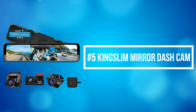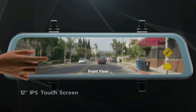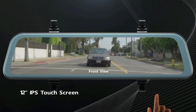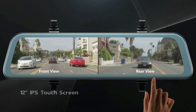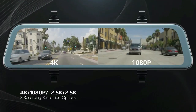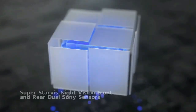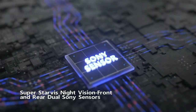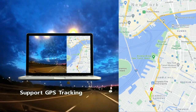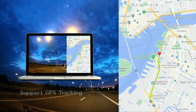At number 5 on the list is the Kingslim Mirror Dash Cam. The Kingslim mirror dash camera captures native 4K UHD footage with clear details — license plates and distances can be recorded in crisp 4K video. It adopts a high-performance Sony Starvis sensor for both front and rear cameras, capturing night vision that is incredibly different from other dash cams. The DL12 Pro supports GPS to record real-time location, current driving track, and driving speed.